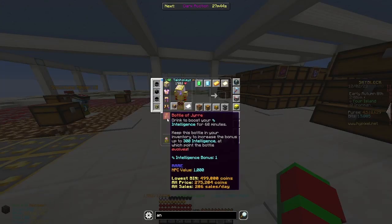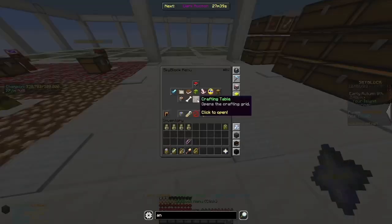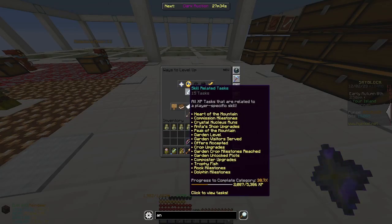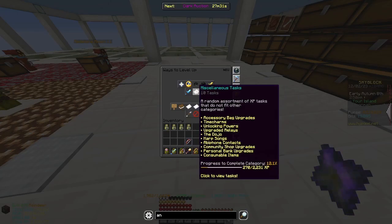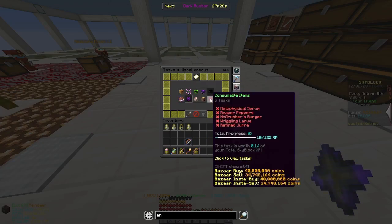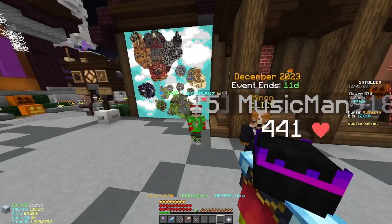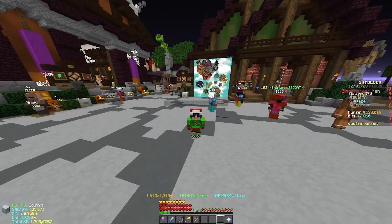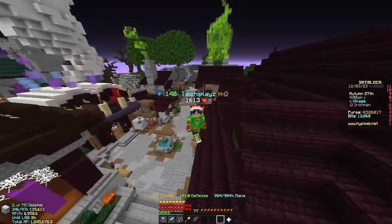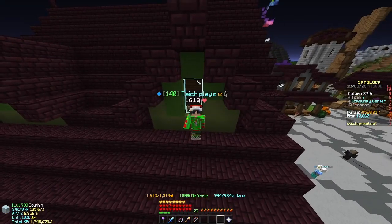Another new item is the Bottle of Jerry — you need to keep this in your inventory for 300 hours to get the Refined Bottle of Jerry, and you drink five of them for some Skyblock XP. As you can see next to my name tag, that is the new emblem for this Christmas event. Thanks for watching — please like and subscribe, and I'll see you next week. Happy Christmas!